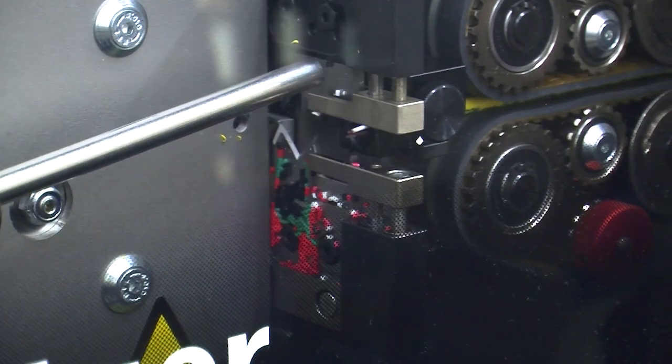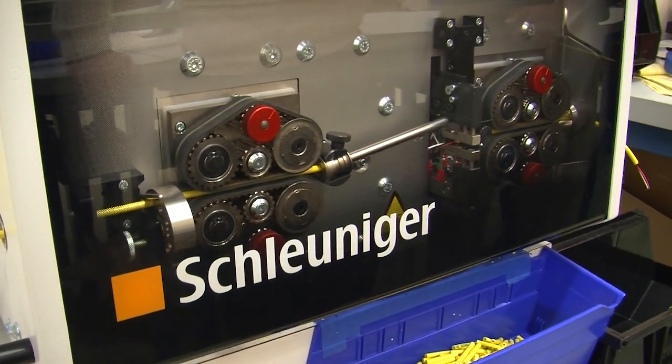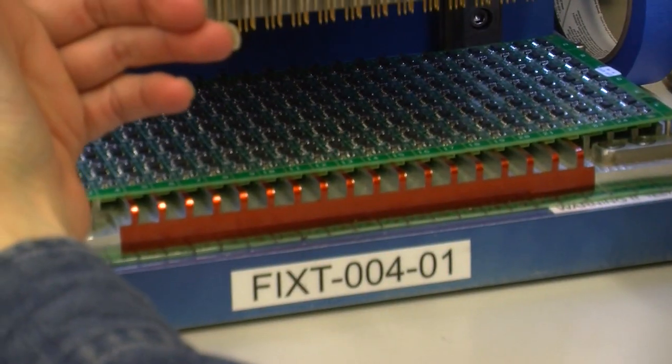The way we were doing things required not only a lot of manual labor but a certain degree of skill — each person was doing things slightly differently and we were getting different results. Now it's very automated, to where we can do many of these with one operator and they all come out the same.